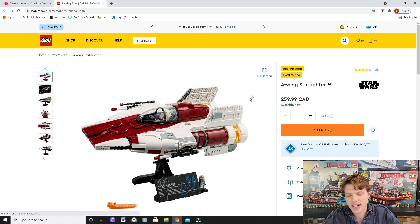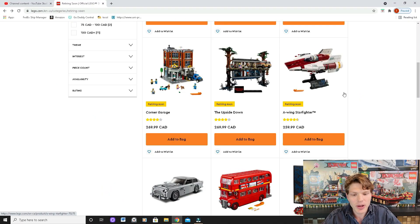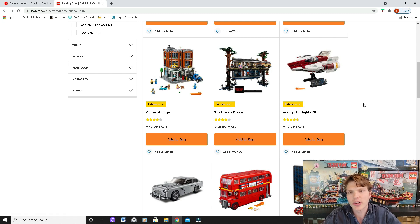It doesn't go for all that much — about 260 Canadian or around 200 US — so it's definitely a solid set to pick up. Unfortunately most of these retiring sets are large, so if you are an investor you're gonna have to have some space. But I still think they're going to do great on the aftermarket; it's just you're gonna have to have somewhere to stick them.